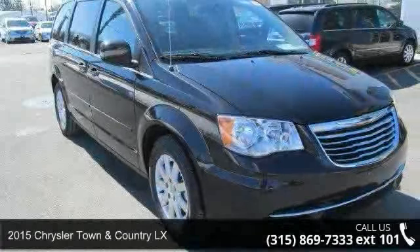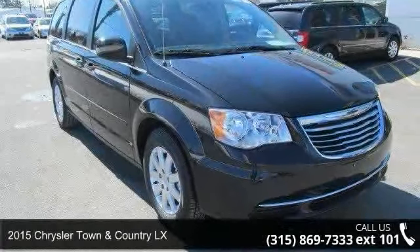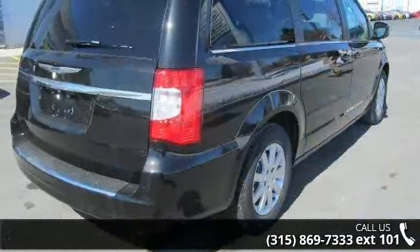Presenting the 2015 Chrysler Town & Country LX. If you are looking for a first-rate auto, this one could be yours today.